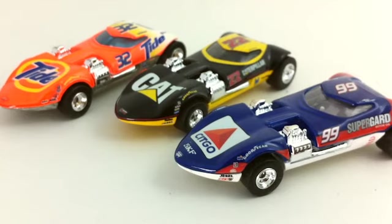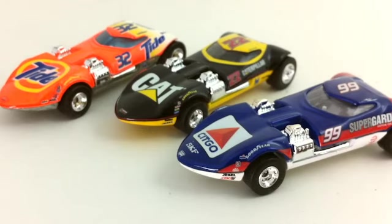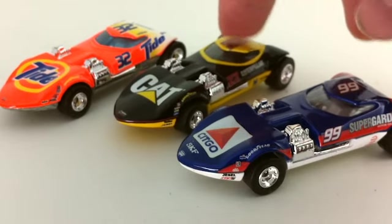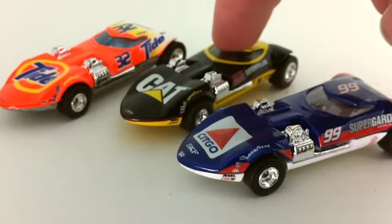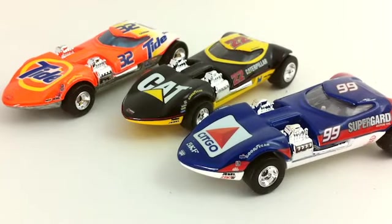If I try, I can probably guess who these drivers are from 2001 — I should have written this down. I think the Citgo one is Jeff Burton, number 99. The Cat one — Burton is the last name... Ward Burton, that's who it is. And this one, the Tide car — Scott Pruett was number 32. I mentioned I'm missing one Valvoline Twin Mill, and I think the Valvoline was Ward Burton, but I don't remember the number.